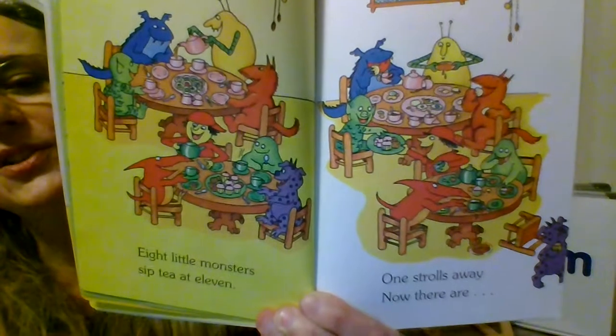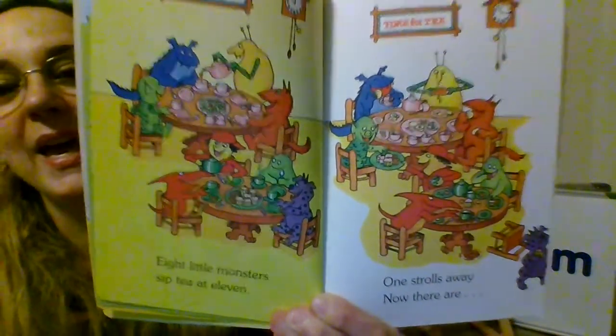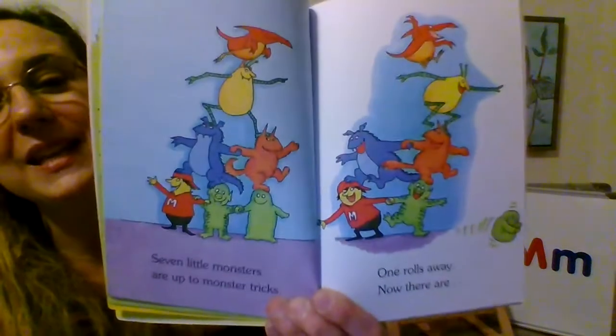Eight little monsters sip tea at 11. One strolls away and now there are... Seven. If you have eight and you take one away, how many do we have left? Seven.